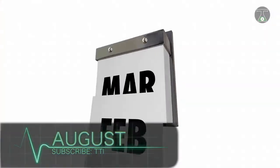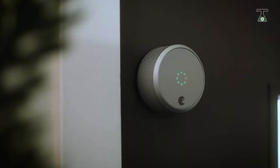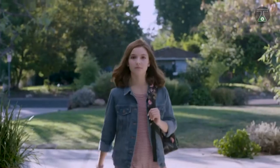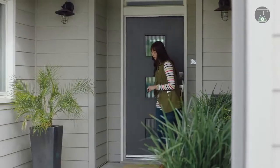August — August is not just a month in the year, it is also a smart lock that you can operate with your mobile device. This lock has been demonstrated to be completely autonomous and can work even when the power is out, as well as with a regular key if the electric part gets damaged for any reason.